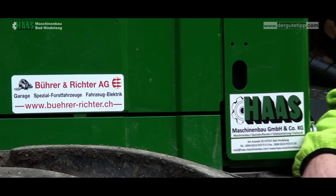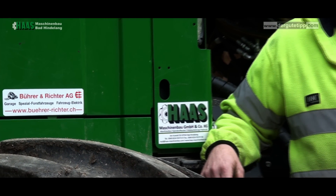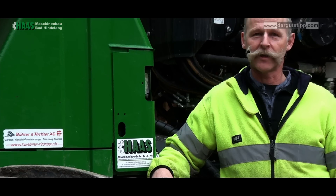My name is Rudy Bachmann, I'm from Switzerland. I work at the state of the canton of Zürich.